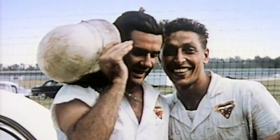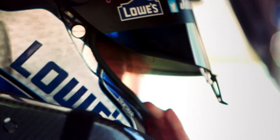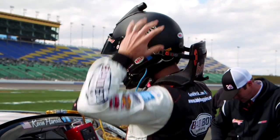Helmets have also seen a huge amount of development over the years. Some drivers in the first years of NASCAR didn't even wear one, while others wore rudimentary leather caps. Today, drivers wear super strong carbon fiber helmets lined with the same nomex as their fire suits.